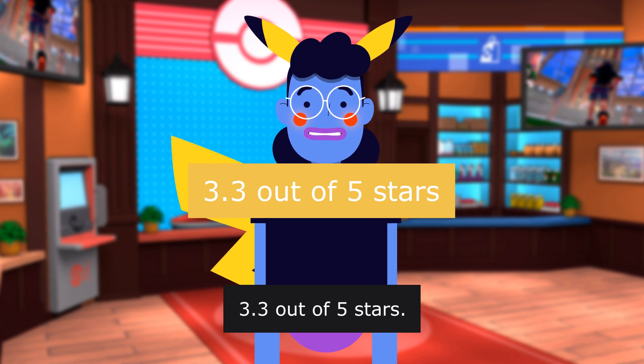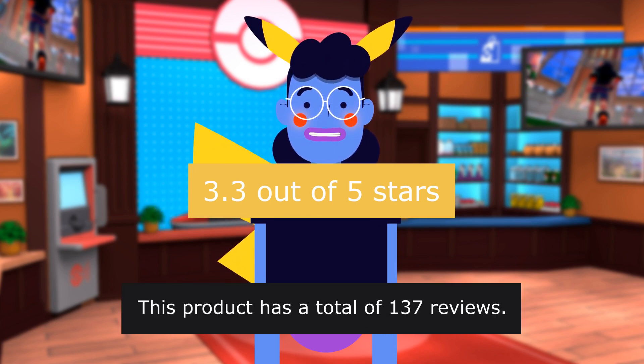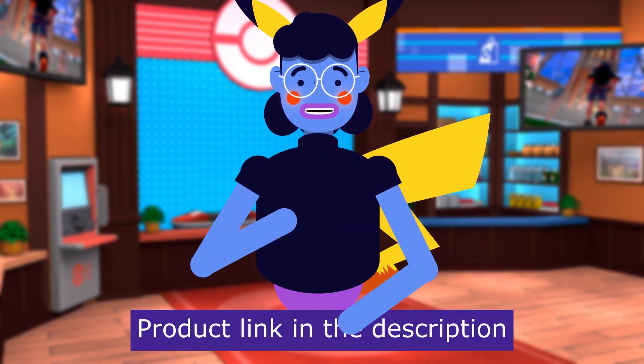3.3 out of 5 stars. This product has a total of 137 reviews. Product linked in the description below.